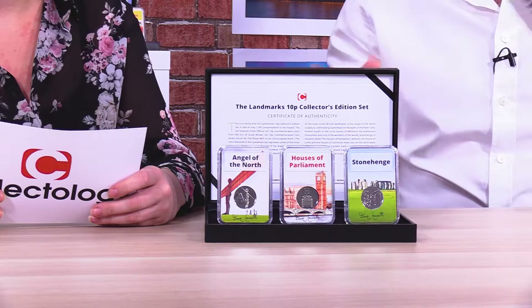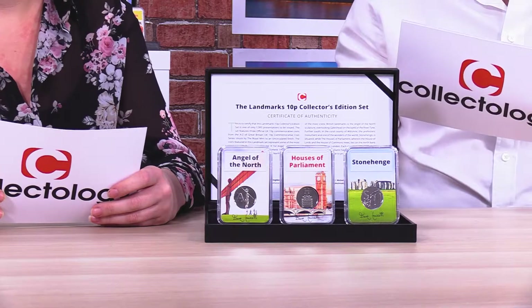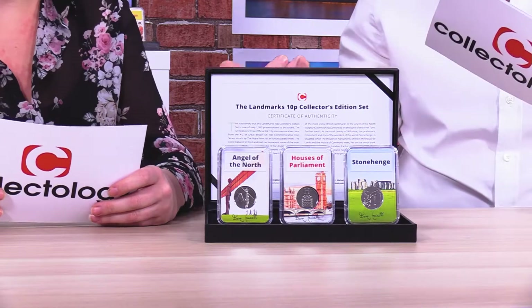Actually, they're finding it really difficult to find them in their change. I've heard from lots of collectors that they just can't find these coins in their change anywhere. I haven't seen any. You haven't seen any? I've been looking, but I just literally can't find any at all.